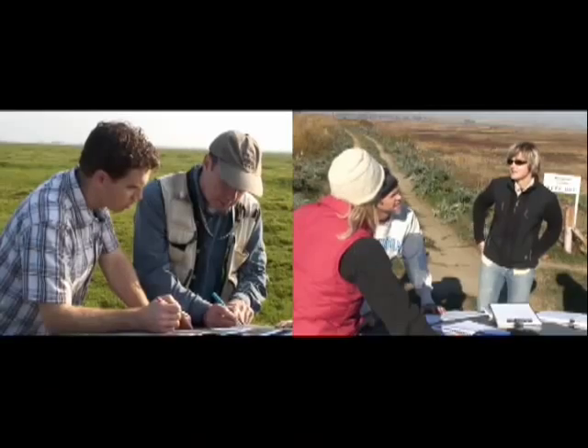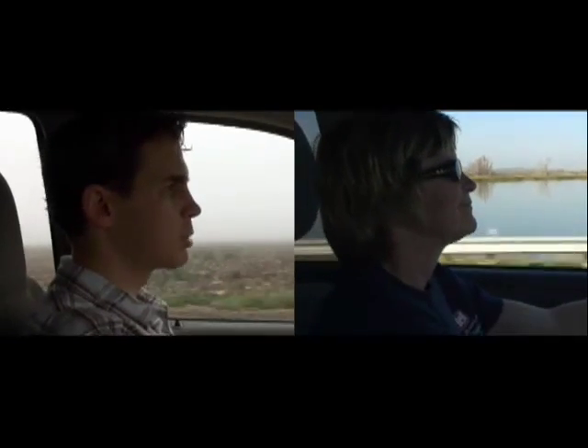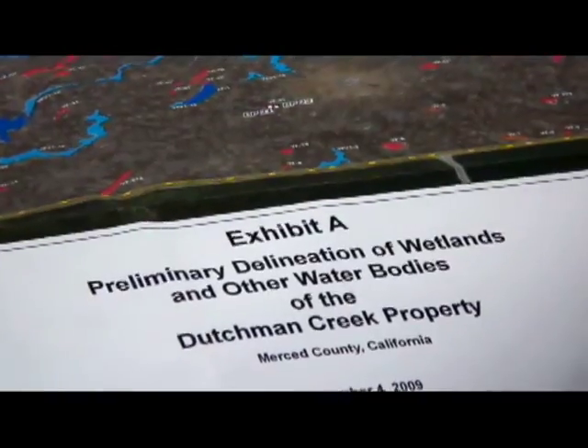This farmland may look ordinary, but for regulatory project managers with the Corps of Engineers, there's a lot more going on than meets the eye. We're going out to an area where they have wetlands, and we're going to make sure that the mapping is correct on those wetlands.